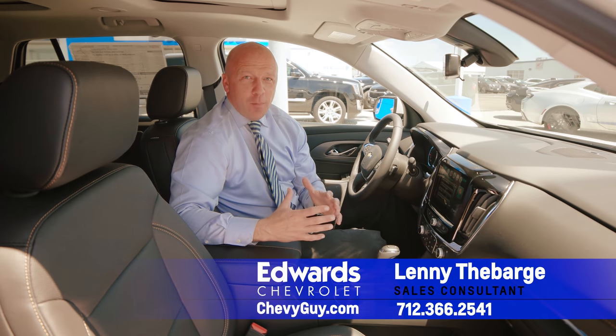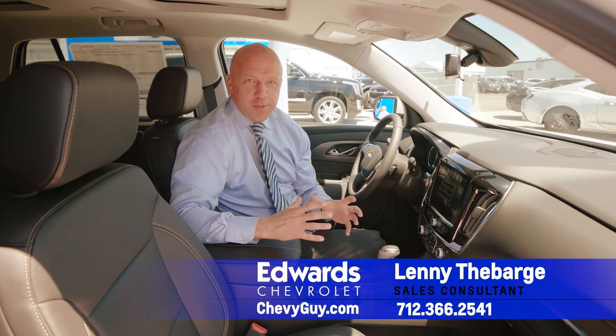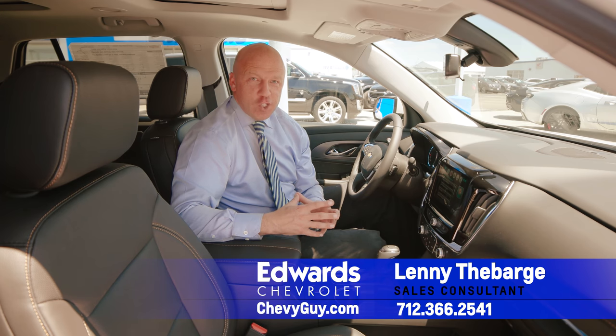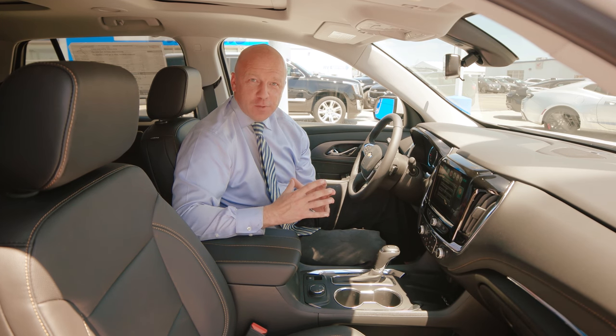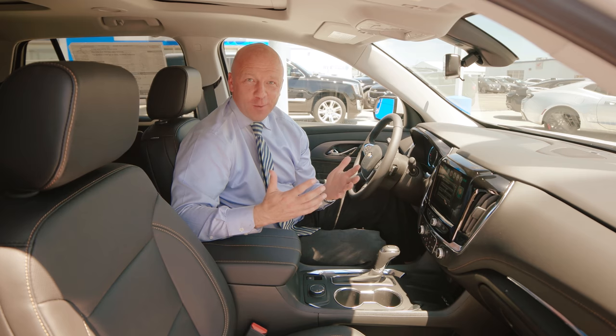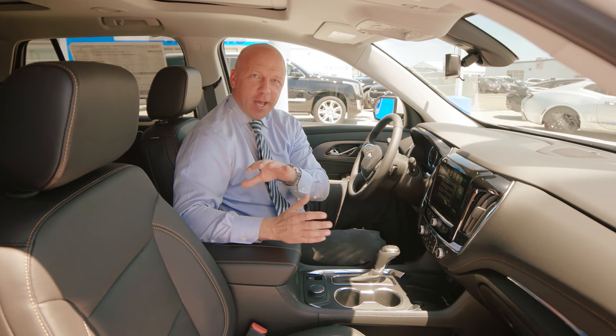So you're interested in learning a little bit more about all the safety features in the 2018 Chevrolet Traverse. Chevrolet is leading the field in safety features available in the 2018 Chevrolet Traverse. There are over 14 available safety features on this vehicle. So let's check out a couple.